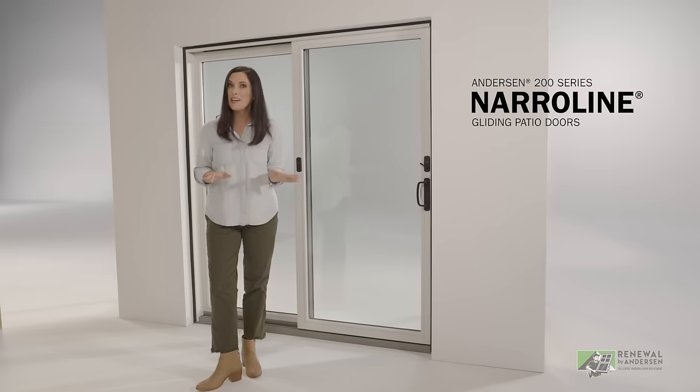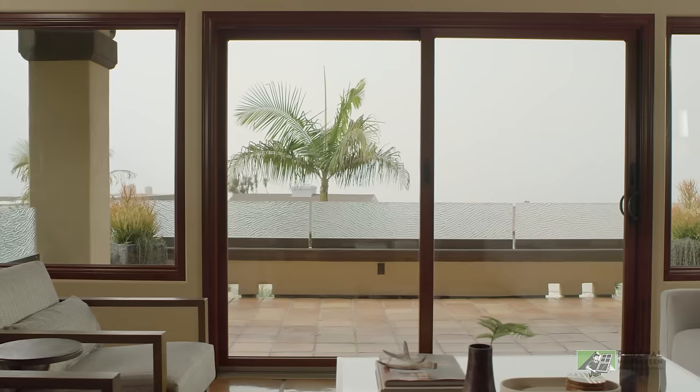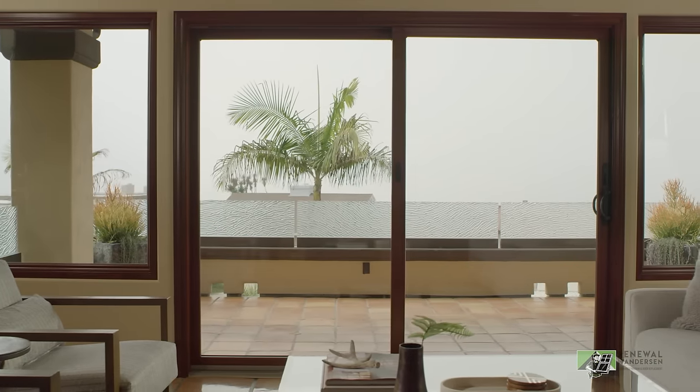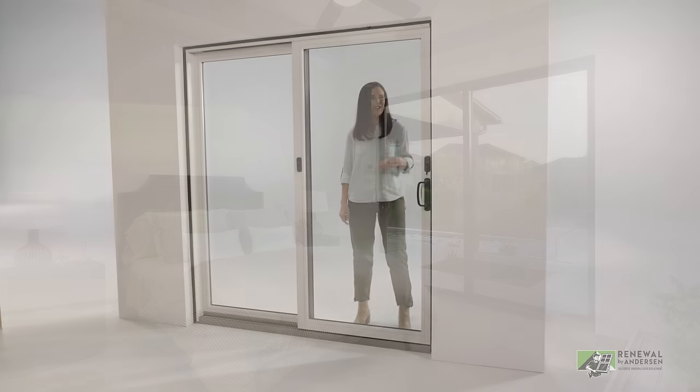If you want ease of maintenance but you want to add your own creative spin, I'd go with the narrow-line door. It also has a vinyl-clad exterior, but this one comes with a real wood interior so you can stain or paint it to match your house or make a statement. Go ahead and make it your own.